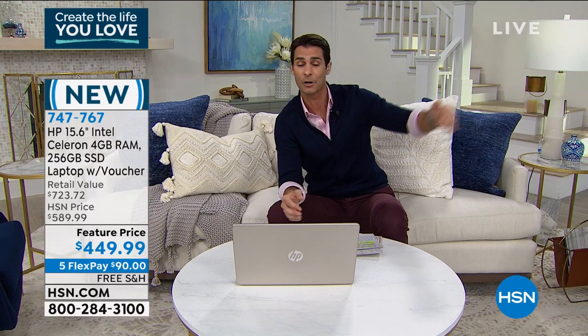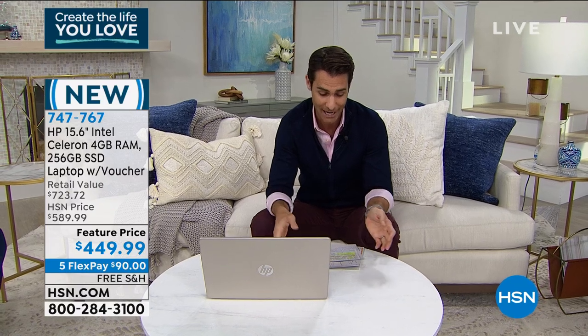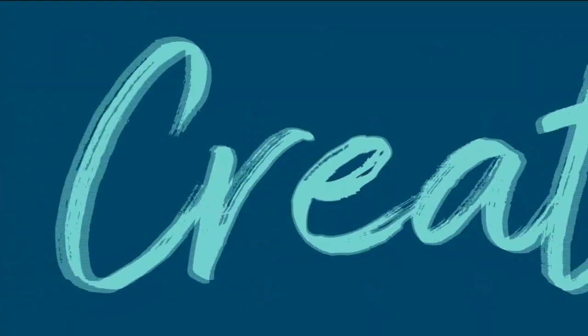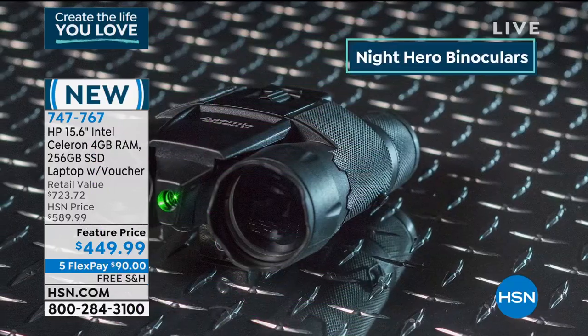I'm doing a full presentation on this later and we're going to walk through everything nice and slowly — I hope you join me for that. Let's get started here. Let's start with something a little bit fun.